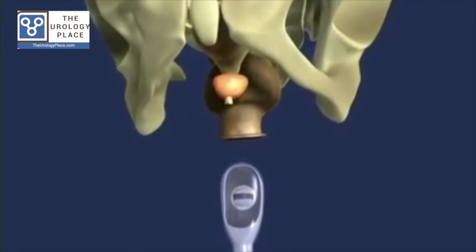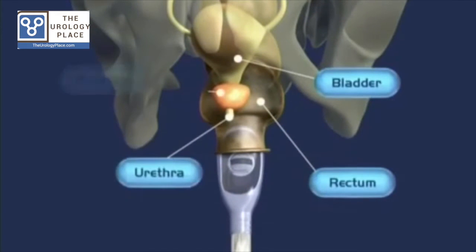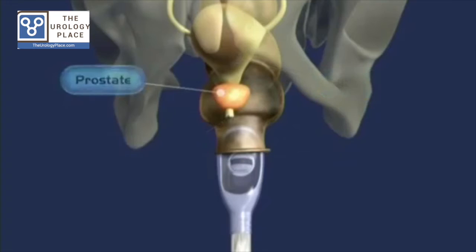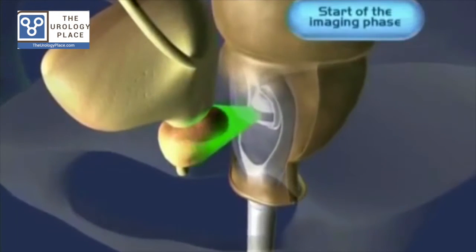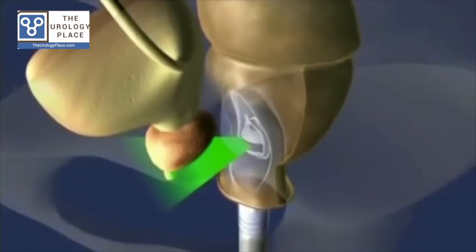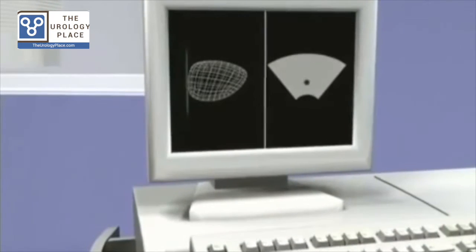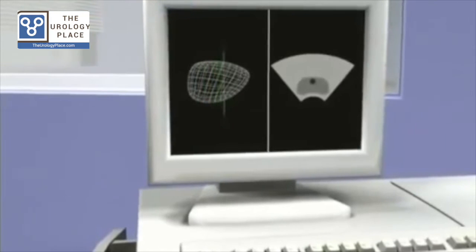High-Intensity Focused Ultrasound, or HIFU for short, recently was approved by the FDA for prostate ablation. Most people get the treatment done for prostate cancer. We offer the procedure — it works well for patients who have small prostates and who have small amounts of prostate cancer.